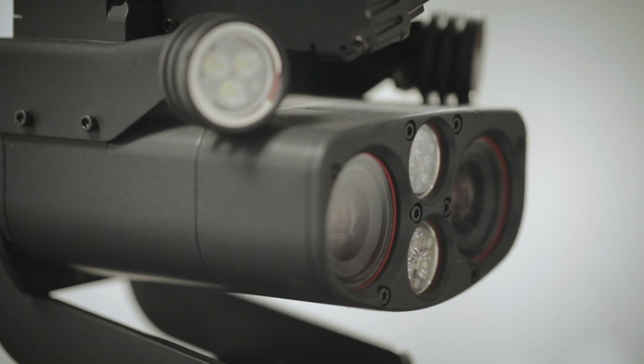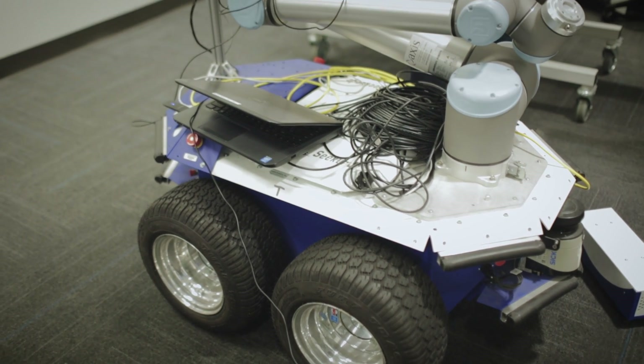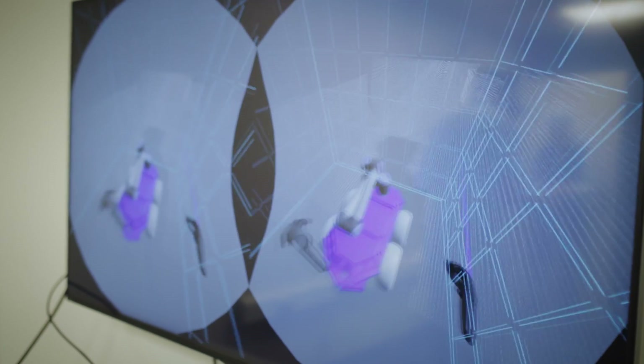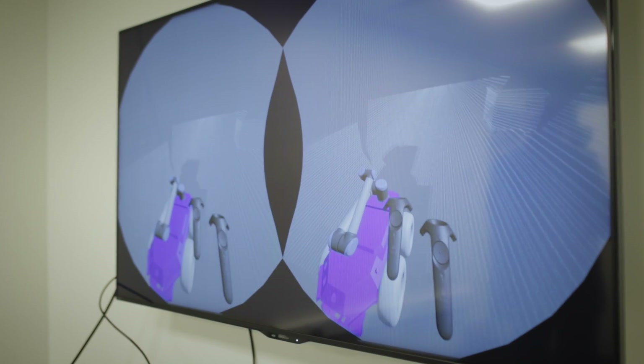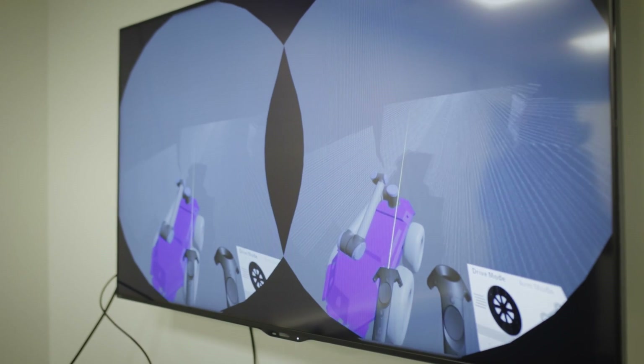Another mission we're exploring in the Edge Lab is telerobotics. We have a lot of equipment in harsh environments — for example, an offshore wind turbine with high wind, difficult to get to by boat, and often dangerous. What we're looking at is how to use robotic technology: put a robot at the asset that can inspect and perform some kind of action, then partner with a user so the robot becomes their eyes, and they can control that robot through virtual reality to perform actions or additional scanning.